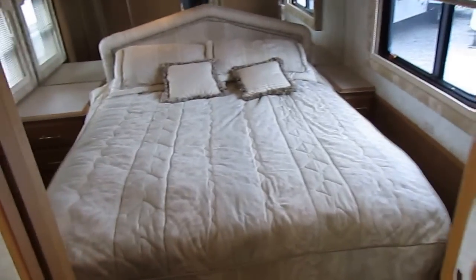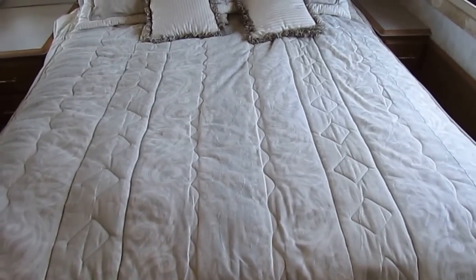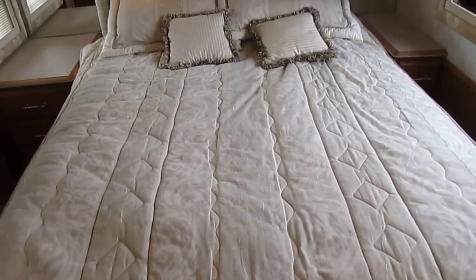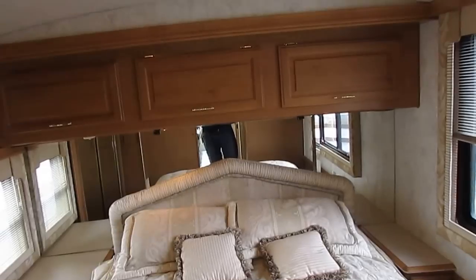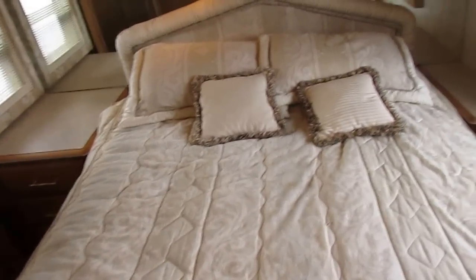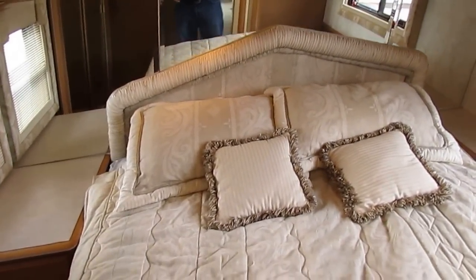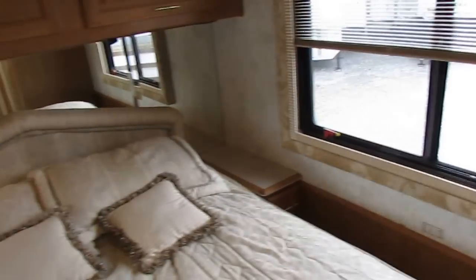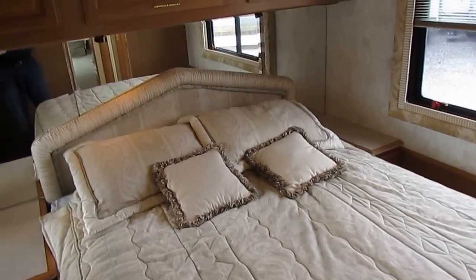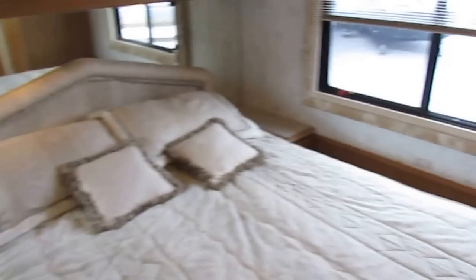We're going to walk toward the back. Look at the original factory bedspread — it looks brand new. These folks have taken exceptional care. If I could find 100 Discoveries like this one, equipped just like this and in exactly this kind of condition, I'd have all 100 of them stretched across the front line of my lot. But they're just not out there. You look at 199 Discoveries and you're not going to find one nicer and cleaner than this one.